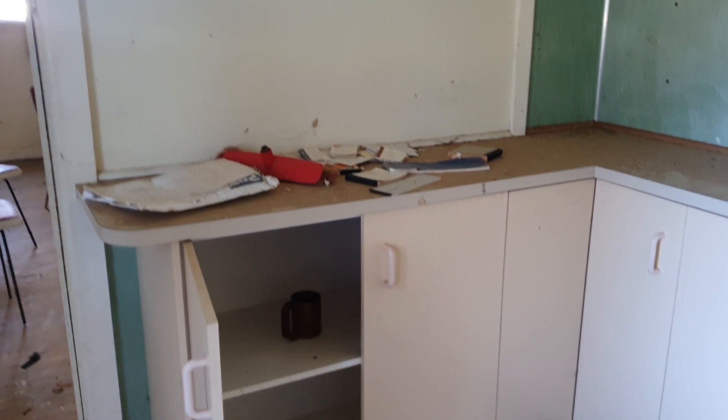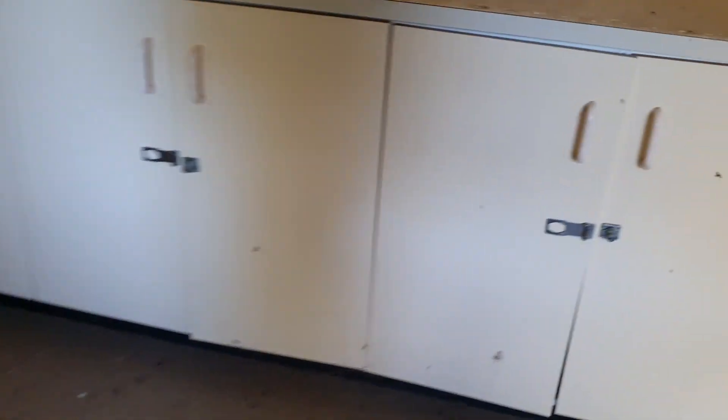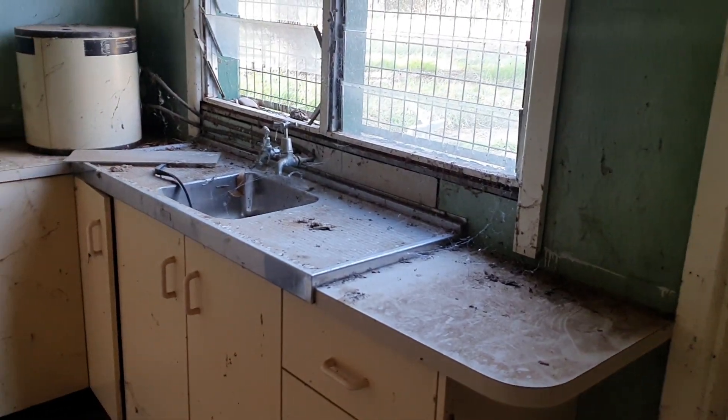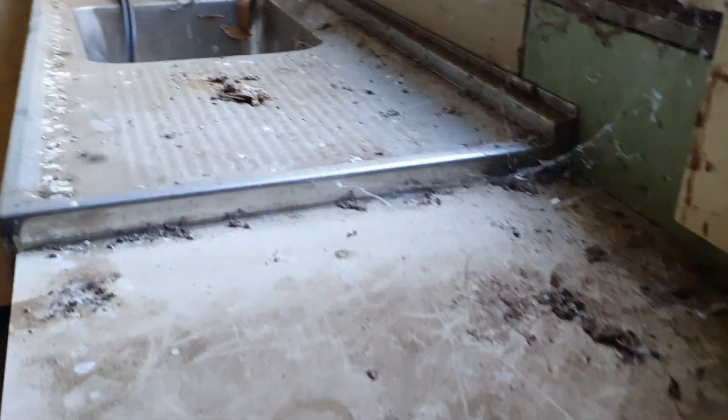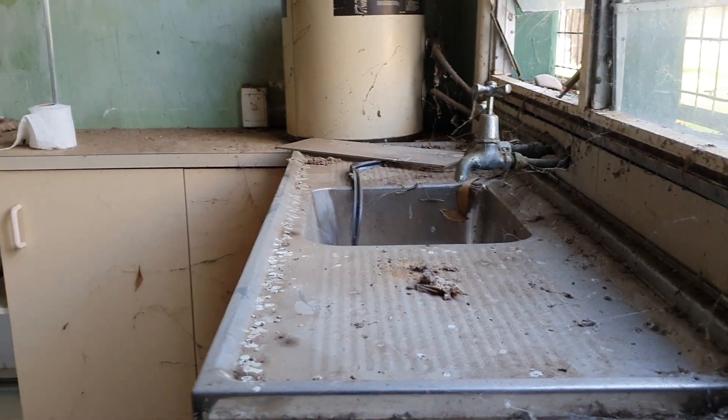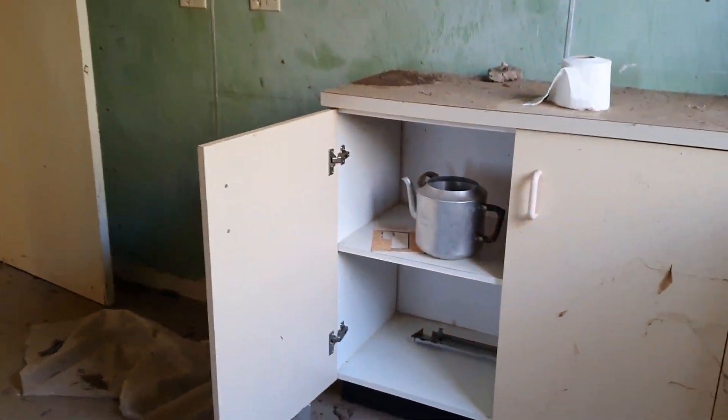There are some checkbooks and stuff here, but they all say the name of the place so I didn't want to get too close. We have a cup, and in the cupboards there's random stuff they left behind — it's like the spookiest sink.